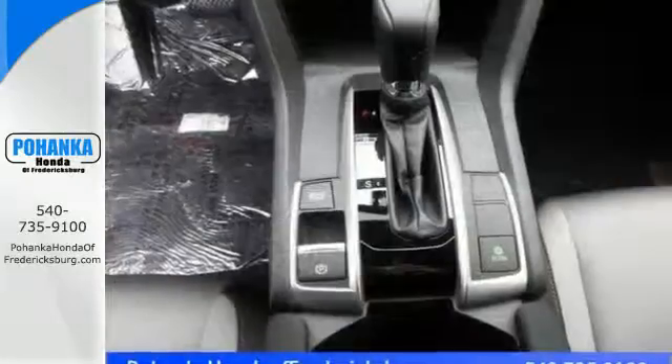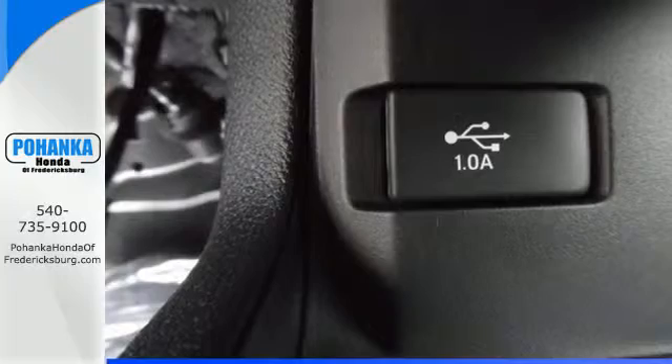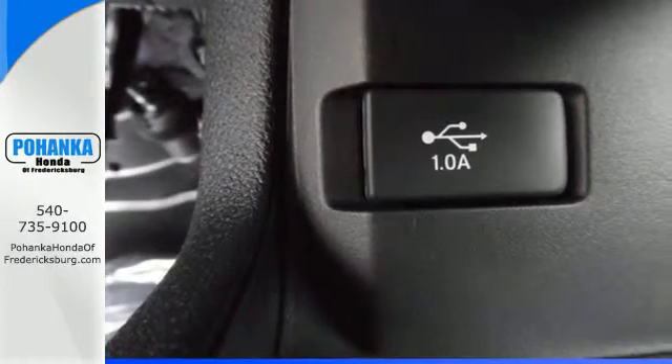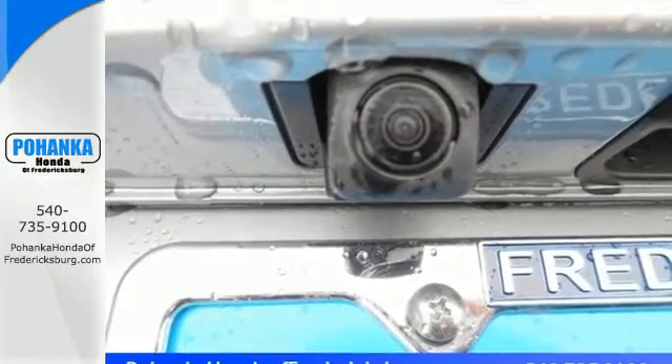The Eco Assist system works with the spirited engine giving you the unparalleled fuel economy you deserve. Your safety is a top priority with vehicle stability assist with traction control and a multi-angle rear-view camera.